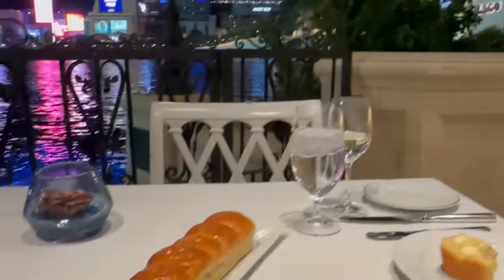It just melts so nicely. Six warm rolls — that means three each. I think we're going to destroy them all!